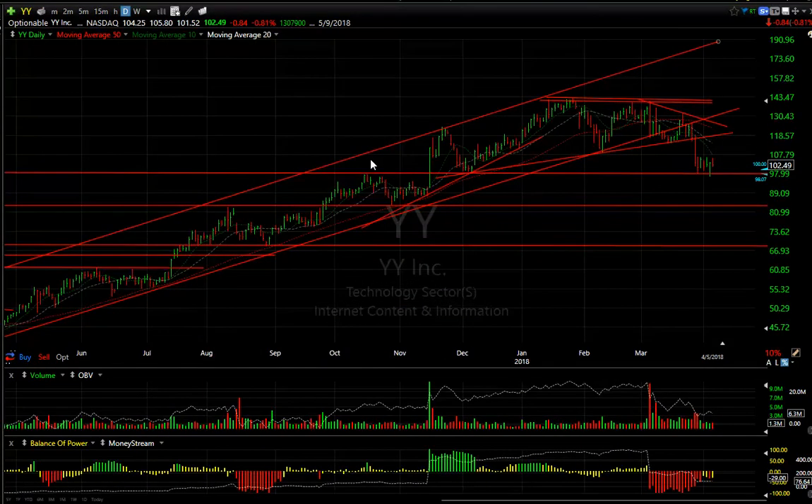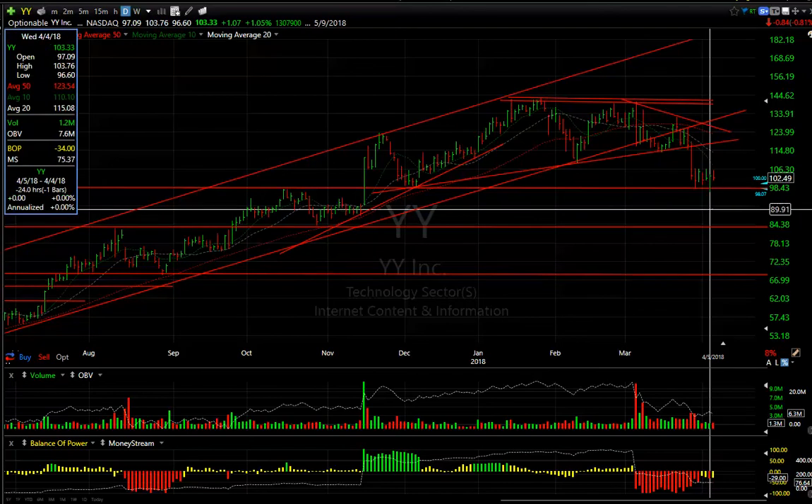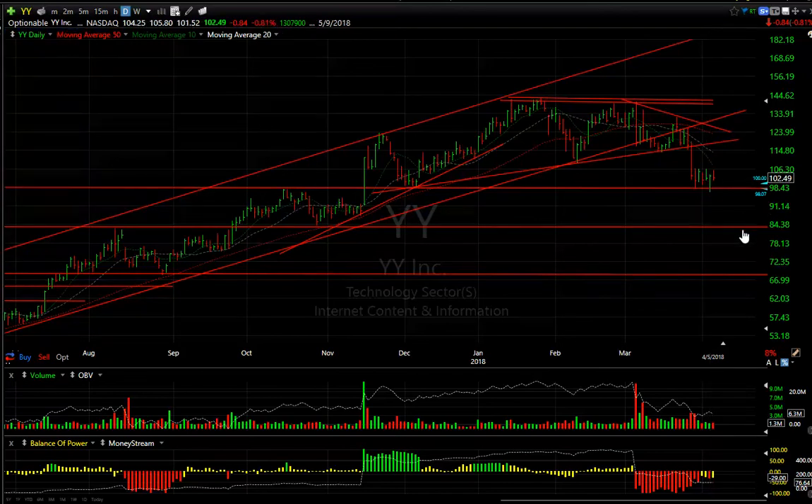And finally, YY doesn't look good. It broke the trendline and it's sitting here bear-flagging — the technicals don't look good. If it takes out yesterday's low near the 96.50 range, I'm looking for 85-ish. This could be quick and dirty. Stay tuned, folks — it's going to be interesting tomorrow. Harry Boxer, TheTechTrader. Good night, everybody.